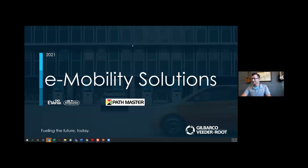Good morning, everybody, and thanks for joining the session. Heidi, thank you for the introduction. My name is Alan Getz, and I work for Gilbarco Veeder-Root's eMobility team. Very excited to have the chance to be on the line today, and thanks to the folks at Pathmaster for setting this session up.